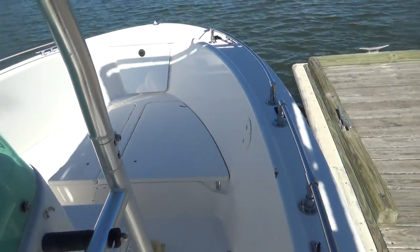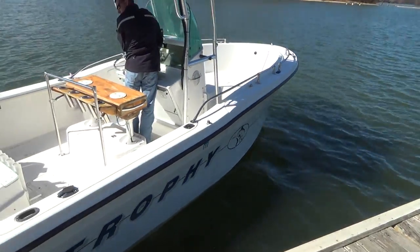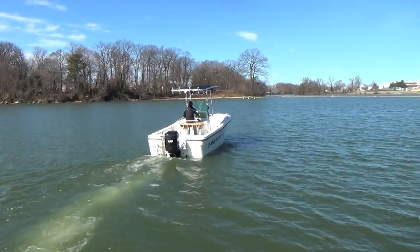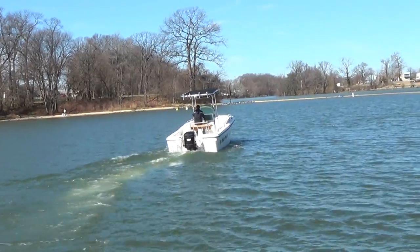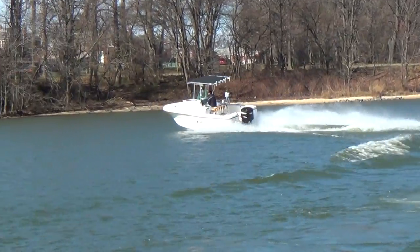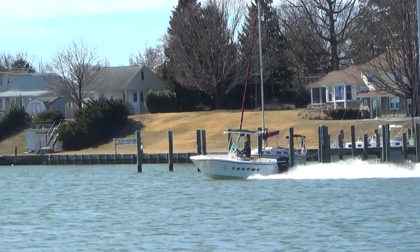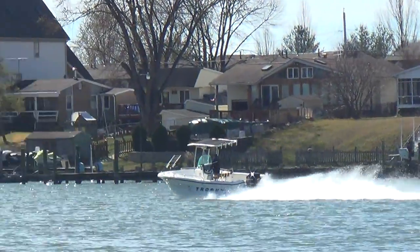Gary's going to take her for a ride and show you how quick she is and how well she runs. This one's going to be a very quick boat. These fuel-injected engines are real nice — they're two-stroke fuel-injected engines and all you do is turn the key and they start. That's a nice running boat, very fast. Gary's going to make his turn now.